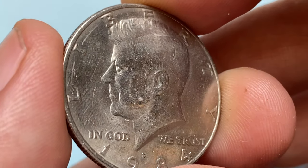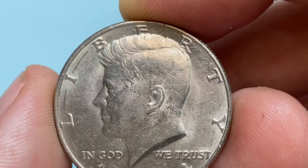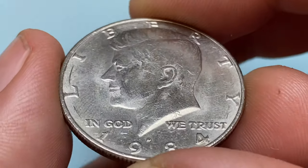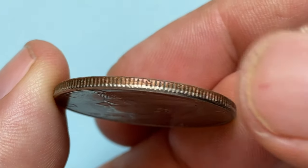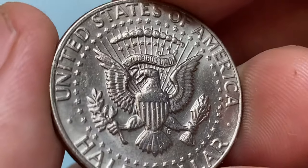In terms of rarity, the 1984-D Kennedy half dollar is considered a relatively common coin both in circulated and uncirculated conditions. It was produced in large numbers, so it's not particularly difficult to find one in circulation or from coin dealers. In circulated conditions, a 1984-D Kennedy half dollar typically holds its face value of 50 cents.